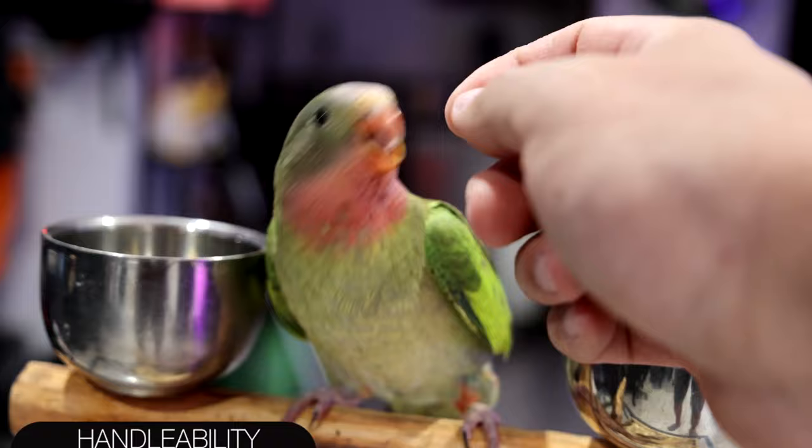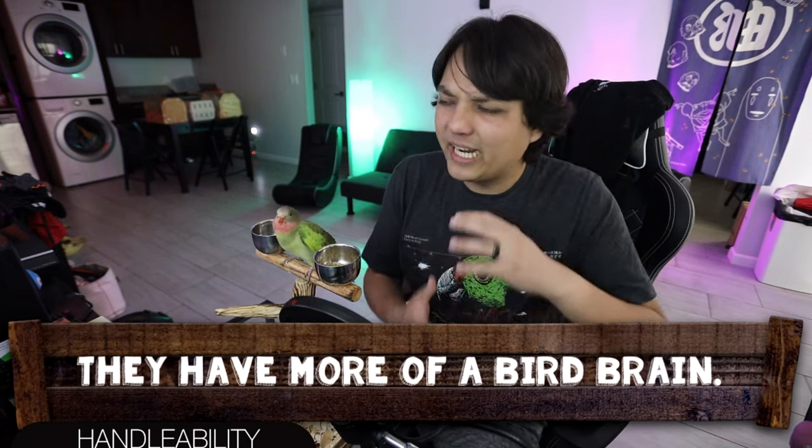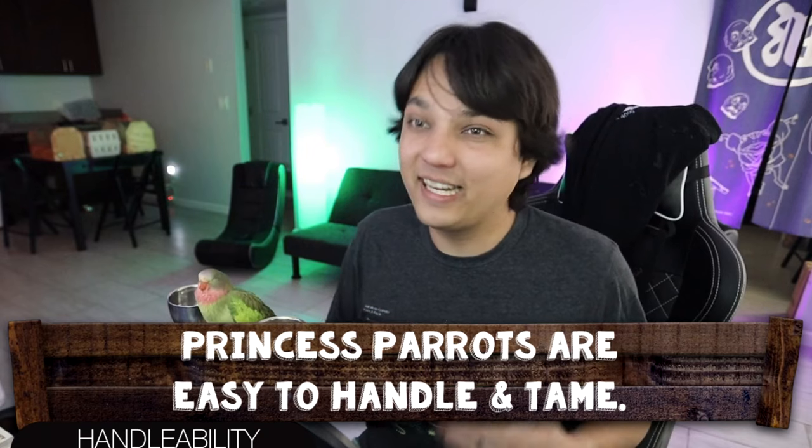Starting off with handleability, I give the Princess Parrot a score of four out of five. They are very easy to handle and really friendly — super curious with a really cool body language. Unlike other parrots, they have more of a bird brain in the sense that they're a little more simple-minded. They're very inquisitive, more like a bird than a typical parrot that gets beaky and tries to figure things out like a child. These birds figure things out more through body language and how quickly they scurry around. That also makes them very easy to handle and tame.